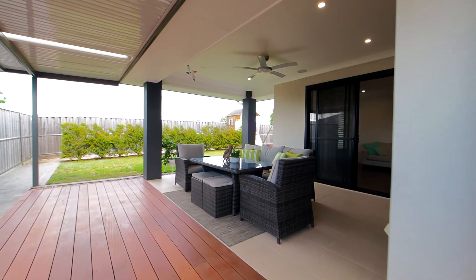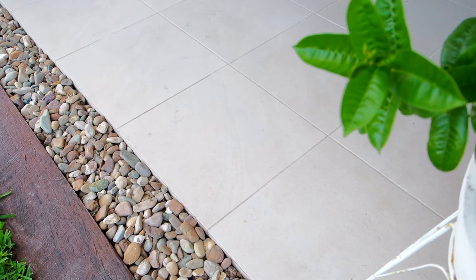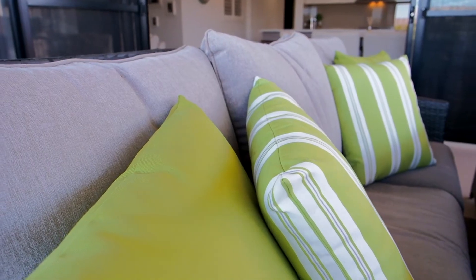Moving outside, the home offers an inviting oversized double alfresco area with a combination of tiled and timber flooring. This truly is a massive space with easy access through the double sliding doors.